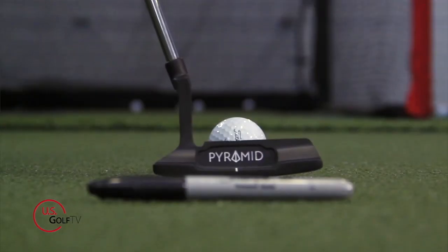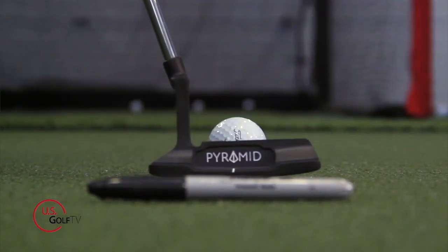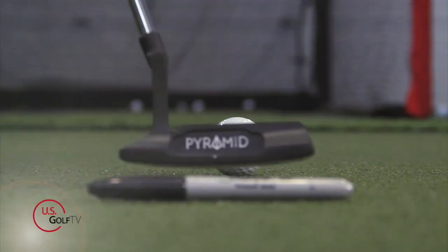The best part about this drill that we're going to talk about here today is it's simple and easy to do, and I think it's going to really open your eyes to what a good stroke actually looks like.